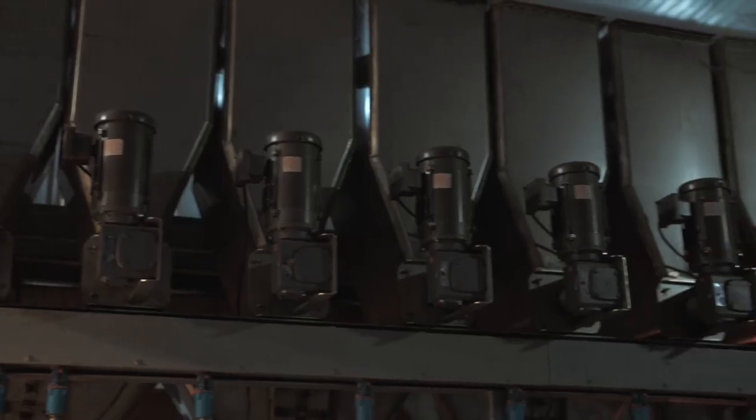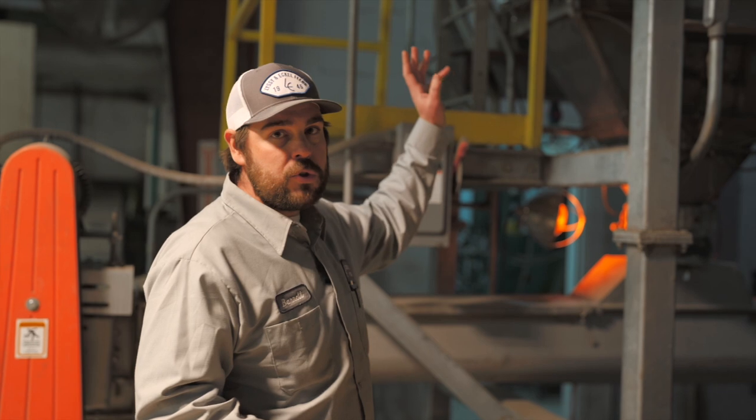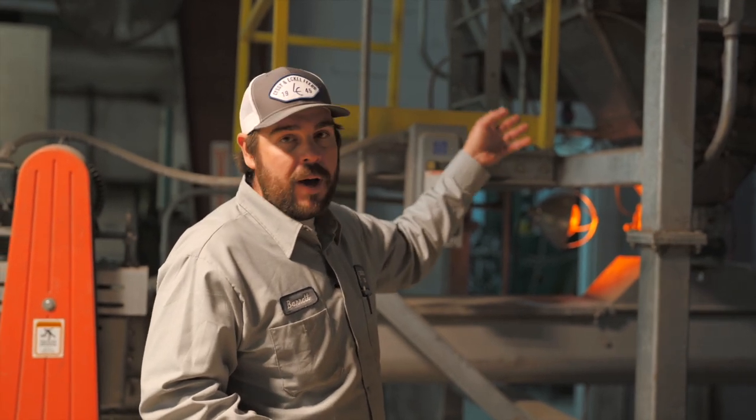This is the first step in making feed. We can put in a formula in the computer, we hit go, and it knows where to pull it out, how much, and it sends it to our mixer.